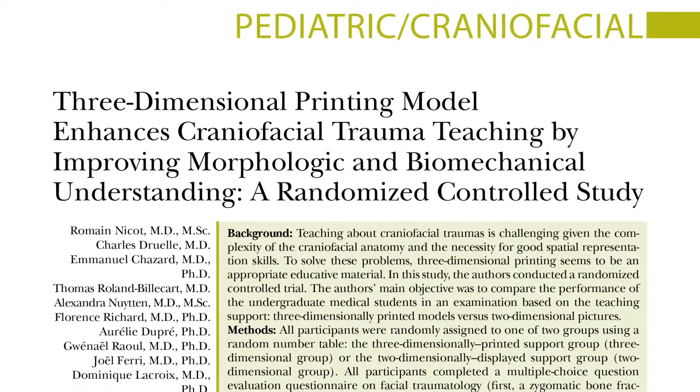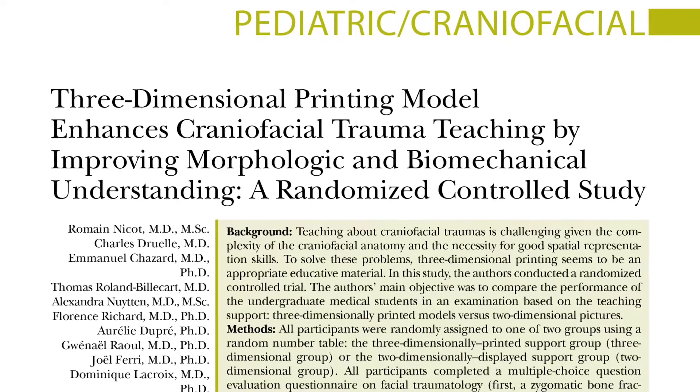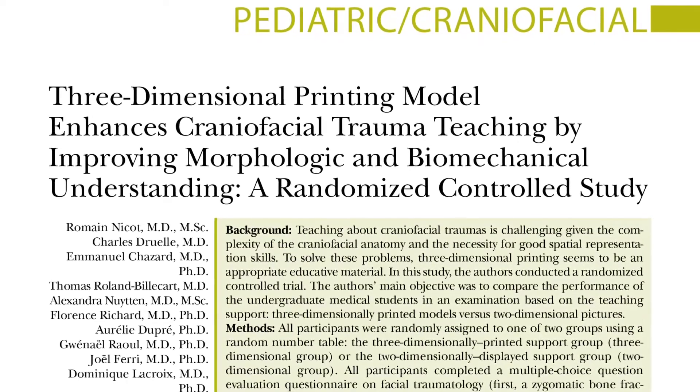The authors investigated the use of 3D models in the learning of facial trauma using a randomized controlled study. During medical school training, our study is very broad and many times abstract.